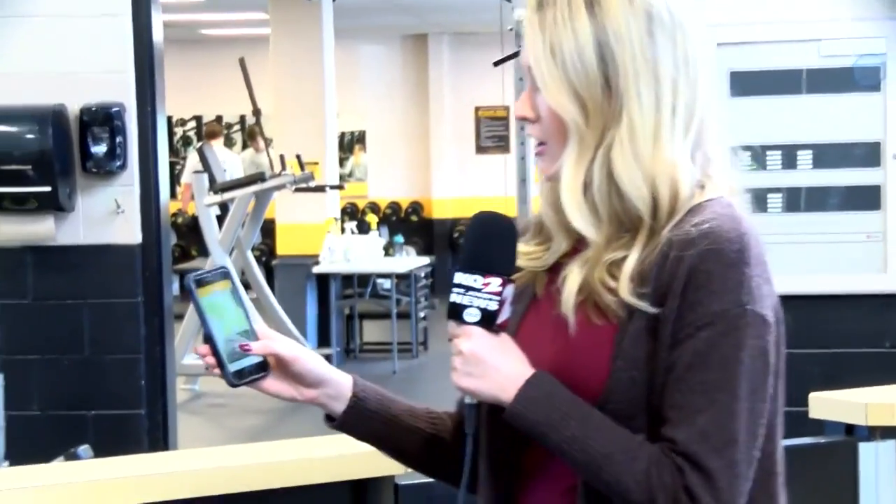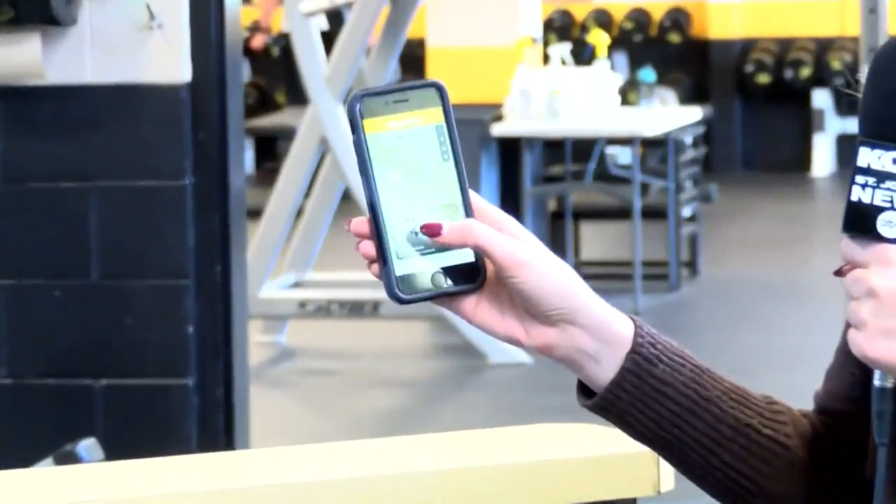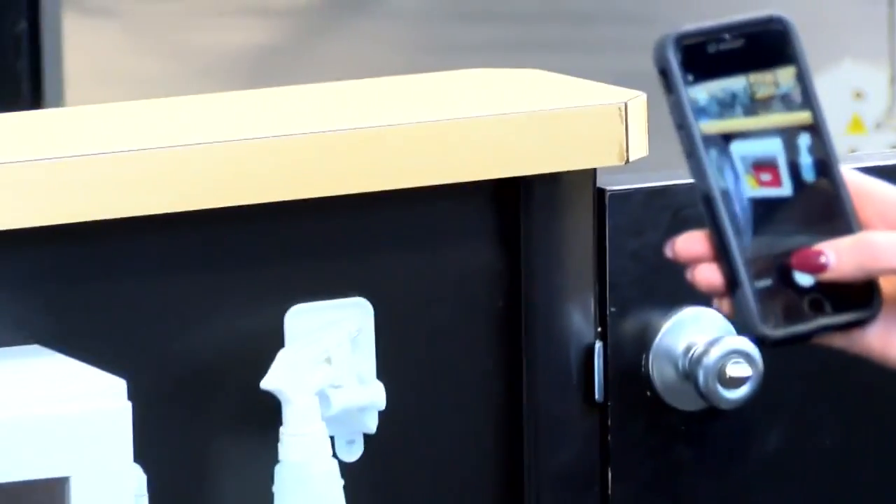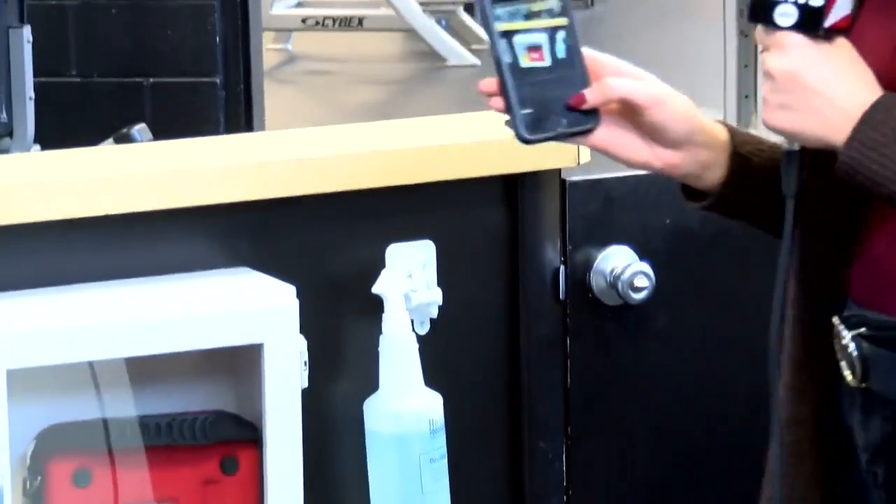After registering the AED, don't forget to take a picture and upload it onto the PulsePoint app. Here's how you do it: click on the location, click add image, and then take a picture. Then you can upload it, and don't forget to type in a description of where it is located.